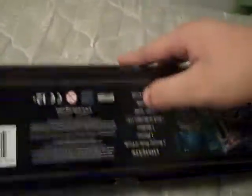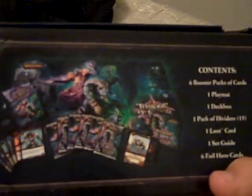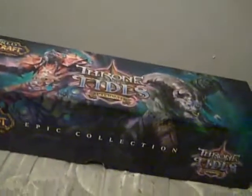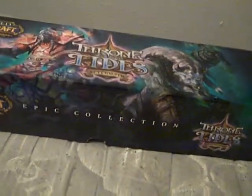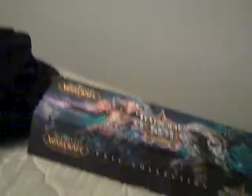Everything's all organized in there. What the box comes with — this is an epic collection — you get six boosters, a playmat, a deck box, a 15-pack of dividers, a loot card, a set guide, and six foil heroes. Funny thing — I got one loot card out of that box, and I got an identical loot card out of the very first pack I opened. I was just like, are you freaking kidding me? I was dying laughing about that.